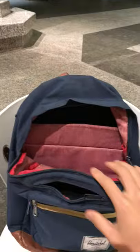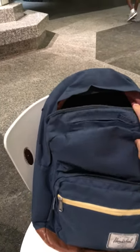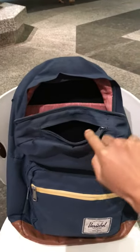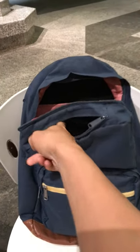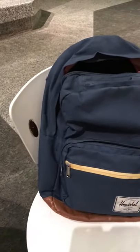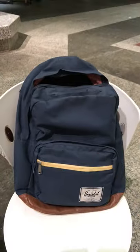It fits 13 and 15 inch MacBooks, and other sizes as well. It has a nice padded glasses compartment right here, so it's all padded in here, just like how it's padded over here as well. There's also another section for pencils and such.